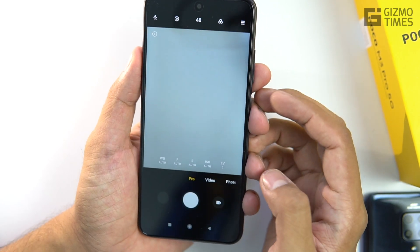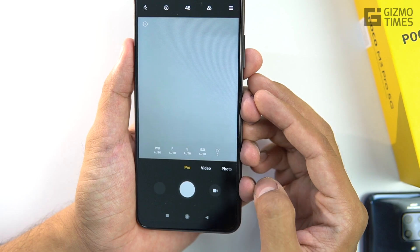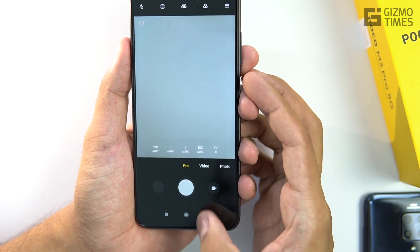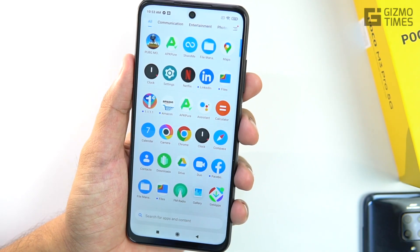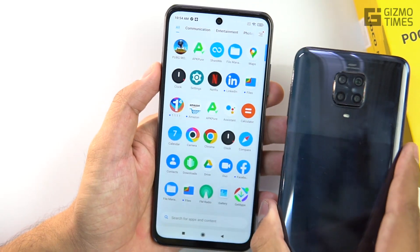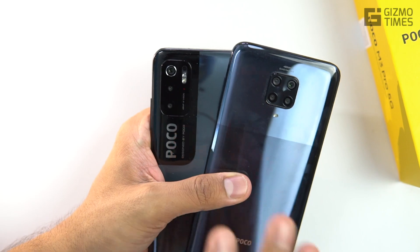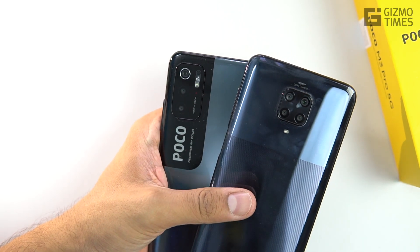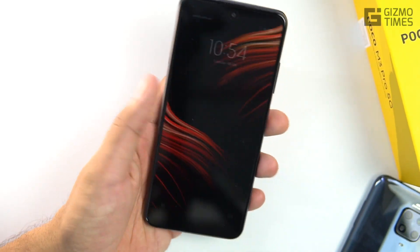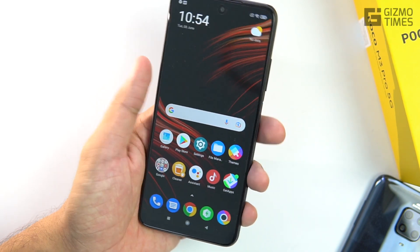Under Pro mode, you get options including white balance, focal length, shutter speed, ISO, and exposure value. We'll do a separate camera test and a quick comparison between the POCO M2 Pro and M3 Pro cameras — looking at how the ISPs differ between the Dimensity 700 and the Snapdragon 720G.